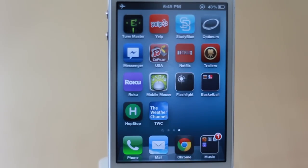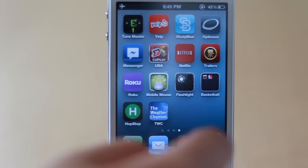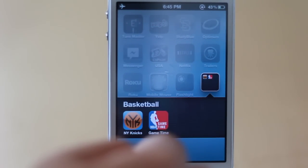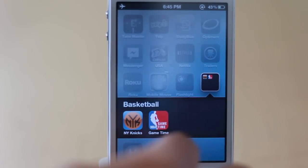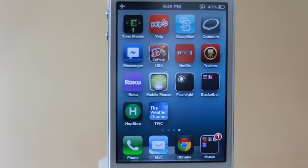The Roku remote, since I have a Roku box — I do have an Apple TV but it's first-generation so it can't do Netflix and stuff. Mobile Mouse, which lets me control my computer using my iPhone. Flashlight. My basketball folder has the New York Knicks app and GameTime, the full NBA app, which I use to manage games when basketball is in season. HopStop I use when I go into the city — I'm really bad at reading subway maps, so I just put in point A and point B and it tells me which train to take, what time it's coming, and what subway to take.